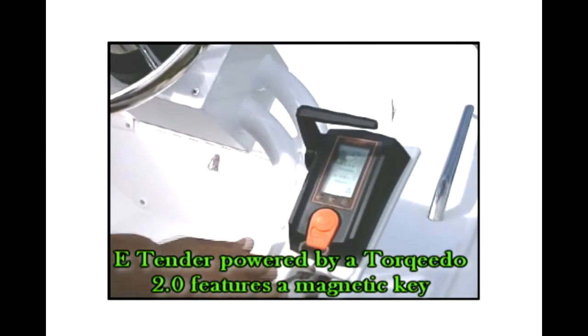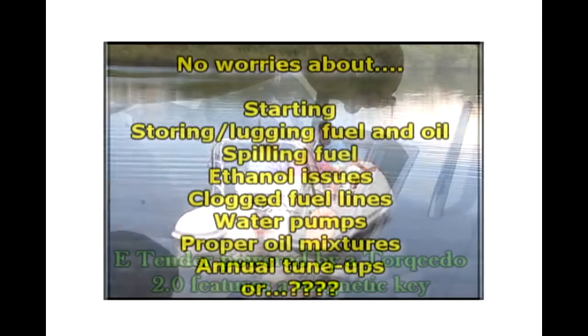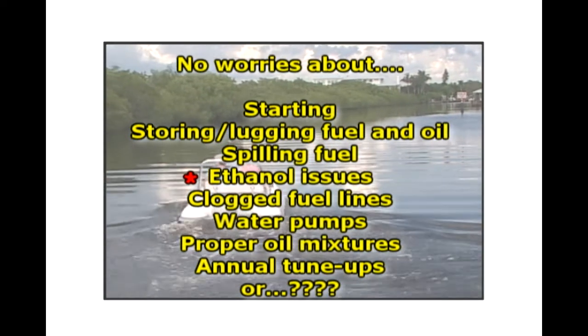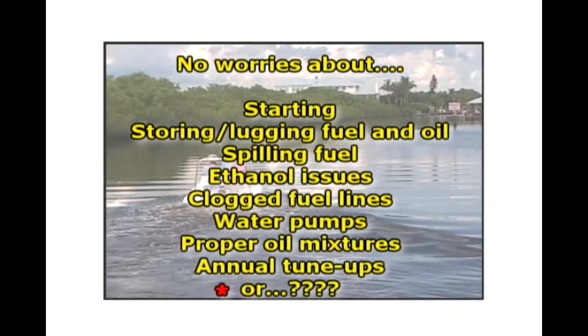The E-Tender, by Rigid Boats — simply turn the key and go. No need to worry about erratic starting, lugging gas cans, spilling fuel, ethanol issues, clogged fuel lines, water pumps for cooling, proper oil mixtures, and annual tune-ups, to name a few.